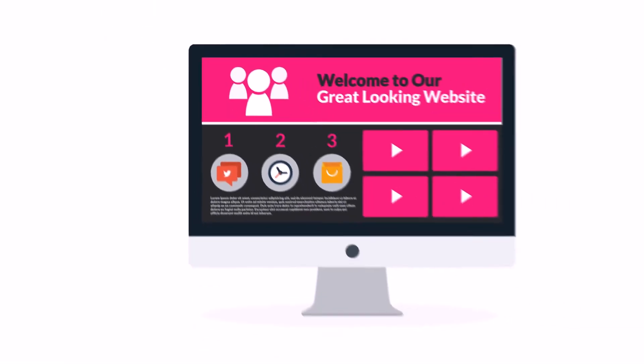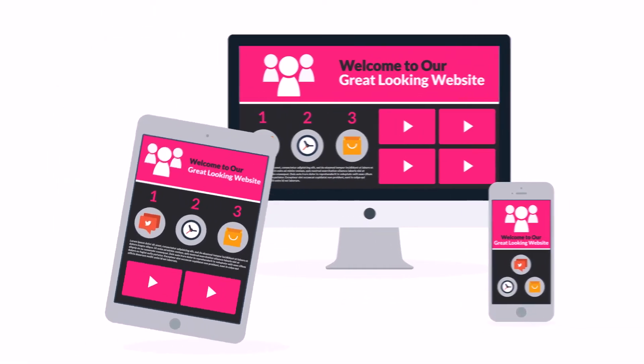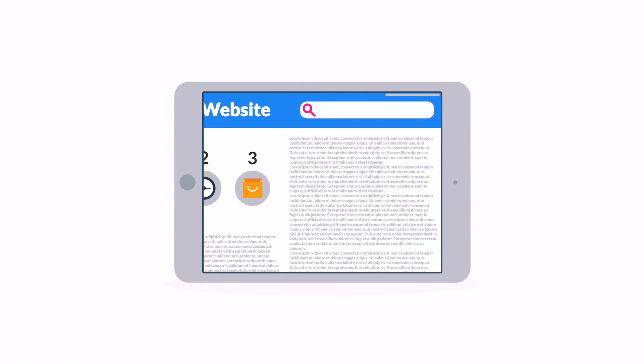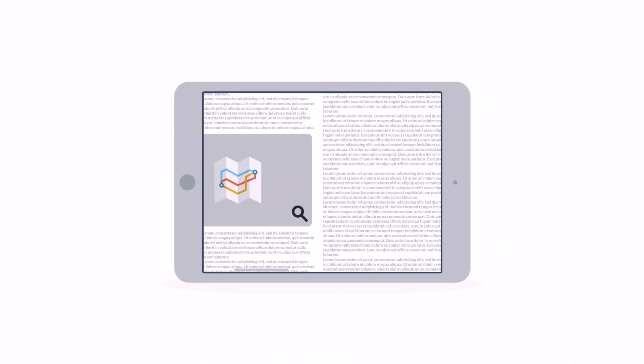So what do all these numbers mean to you? It means that if you don't want to lose any potential clients, then you need a great-looking website which is also optimized for mobile browsing. Because the problem of many current websites is that the user experience on mobile devices is, well, terrible. And that's a mission for responsive design.